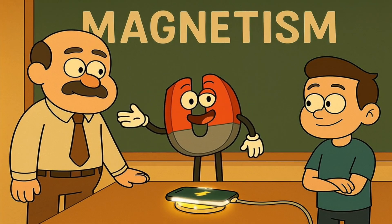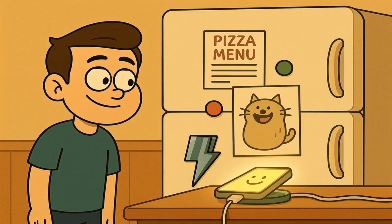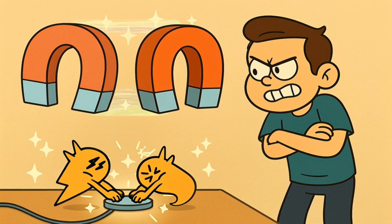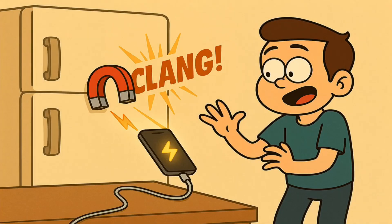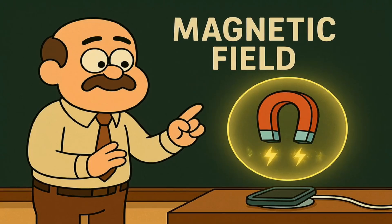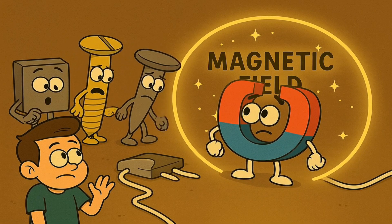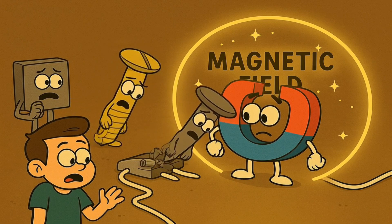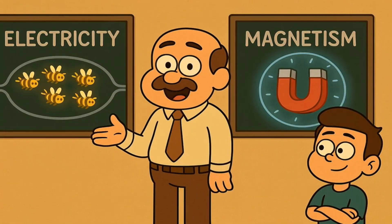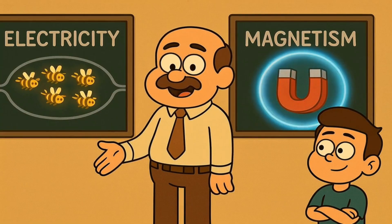Now for friend number two: magnetism. You already know this one. You've got magnets on your fridge holding up a pizza menu and a drawing of a cat that looks more like a potato. You know that magnets have an invisible power — you can feel it when you try to push two of them together the wrong way. It's like an invisible wall. That invisible area of influence around a magnet is called a magnetic field. It's like a magnet's personal space bubble. Other magnets and certain metals can feel this bubble when they get close. Electricity is moving buzzy bees in a wire. Magnetism is an invisible force bubble.